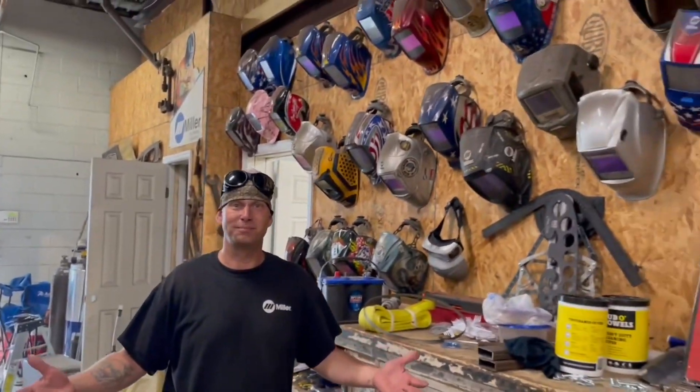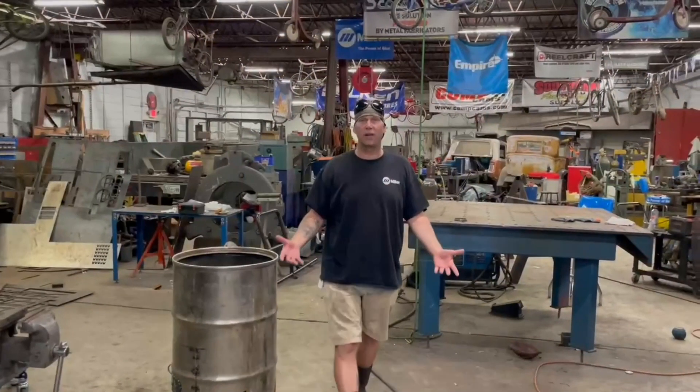Hi, I'm Michael Brandt with GarageBound LLC. Welcome to my shop. GarageBound LLC is a custom welding and fabrication shop and we do everything with all metal.